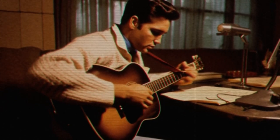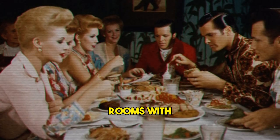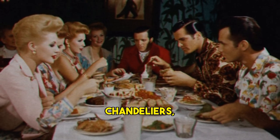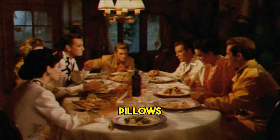Elvis also had a flair for flamboyant and luxurious decor. He had several rooms with mirrored walls and ceilings, such as the living room and the dining room. He also had chandeliers, crystal lamps, gold-plated fixtures, marble tables, velvet curtains, and silk pillows.